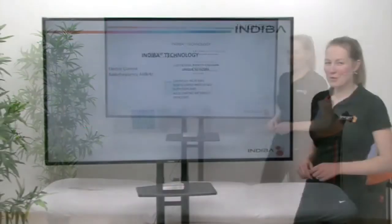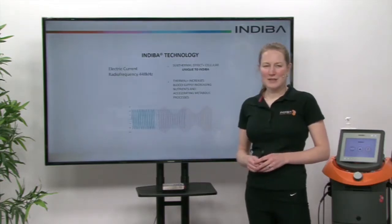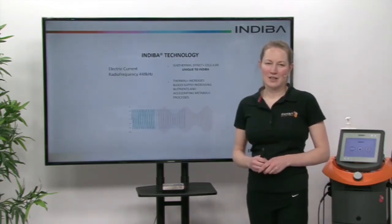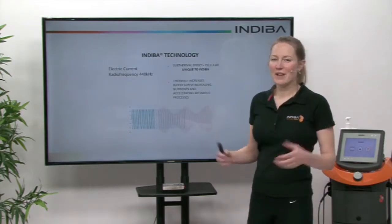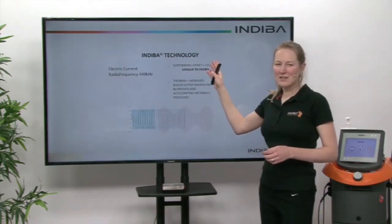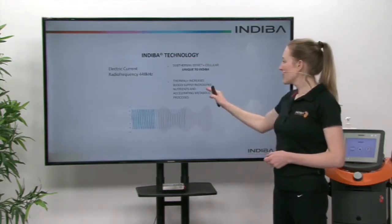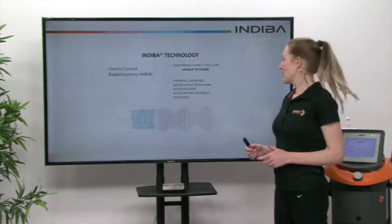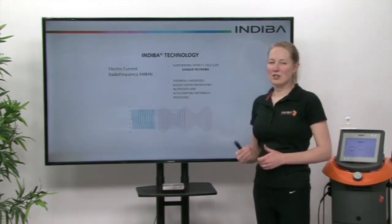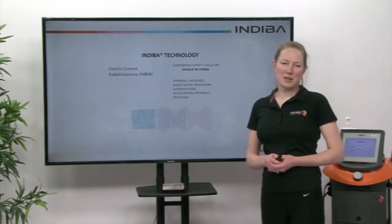So what is the Indiba technology and what does it do? It applies an electric current at a radio frequency of 448 kHz, and this has two effects. One is the sub-thermal, which impacts on the cells and does the biostimulation and cell proliferation. We also have the thermal effects, which increases blood supply, increases nutrients and oxygen to that area, and also accelerates metabolic processes.